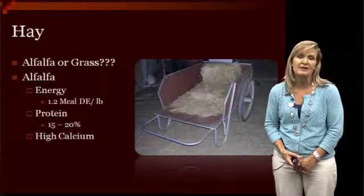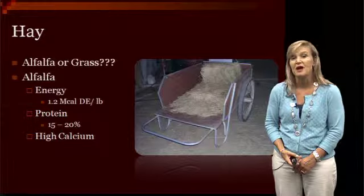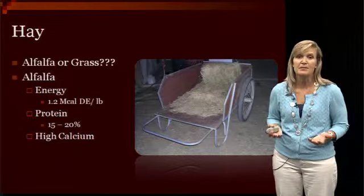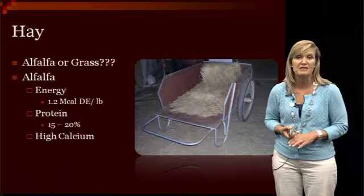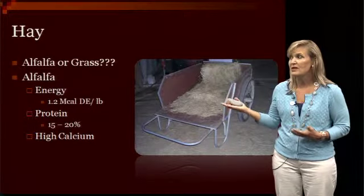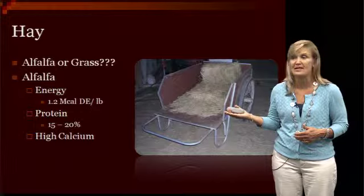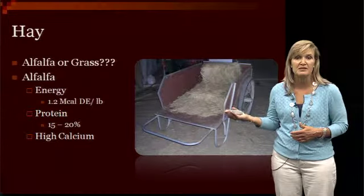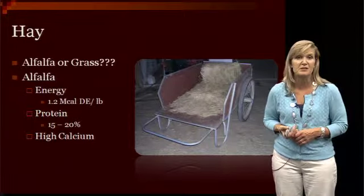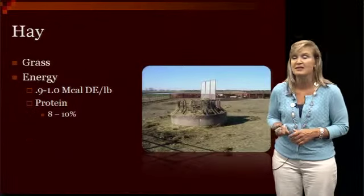What they're going to eat depends a lot on your particular management situation and what's being purchased. Whether you want them to eat alfalfa or grass also depends on availability and price, because really you can use either one for your horses. We like alfalfa because it has a higher energy content, so you have to feed them a little bit less — on average about 1.2 megacals of energy per pound. It's higher in protein at about 15 to 20% crude protein, and it tends to be higher in calcium than our grass hays.